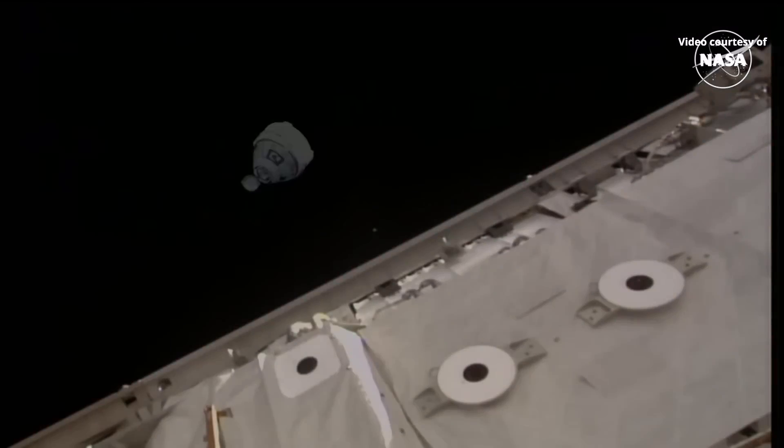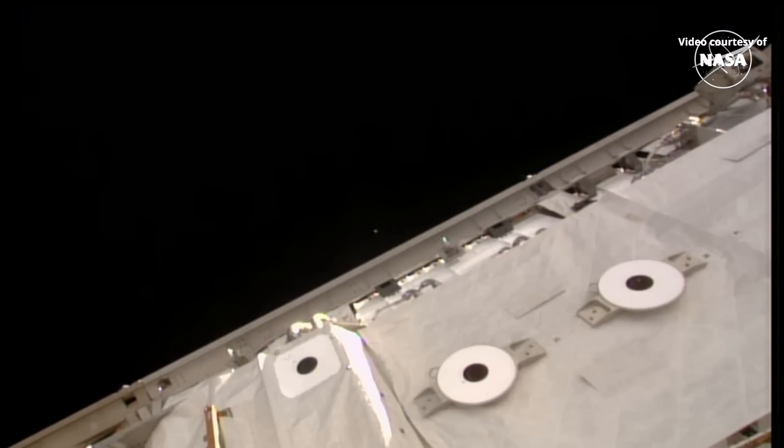We just heard confirmation that Starliner is out of the approach ellipsoid. The approach ellipsoid is an imaginary three-dimensional ellipsoid around the space station, and vehicles outside of it must be on a 24-hour safe free drift trajectory, meaning the spacecraft would not cross into the approach ellipsoid for at least 24 hours even if it lost all maneuvering capabilities. Now that Starliner is outside the approach ellipsoid, joint operations between the Starliner Mission Control and International Space Station Flight Control Room will conclude, and Starliner is now on a path back to Earth.